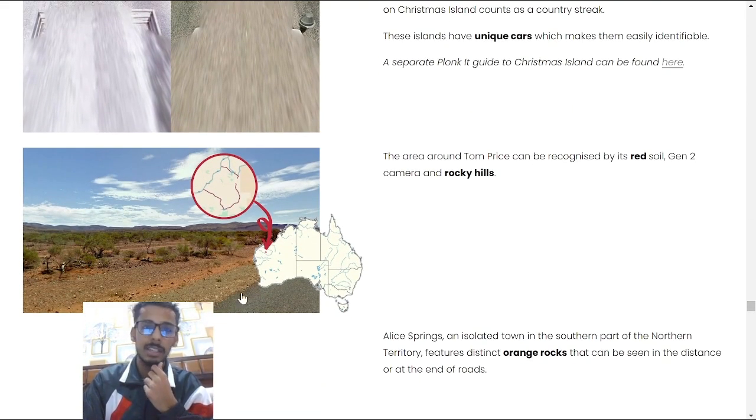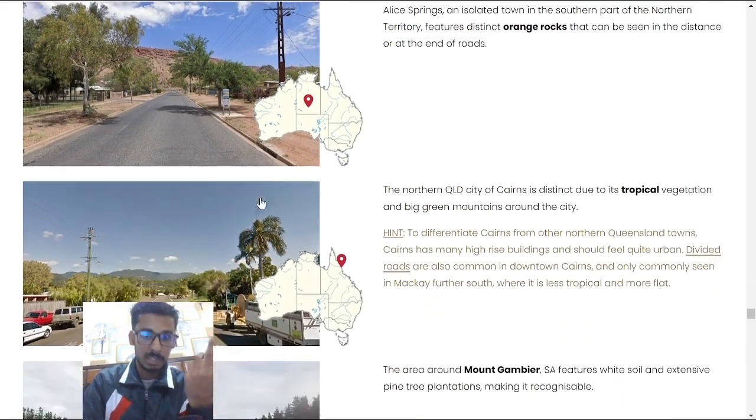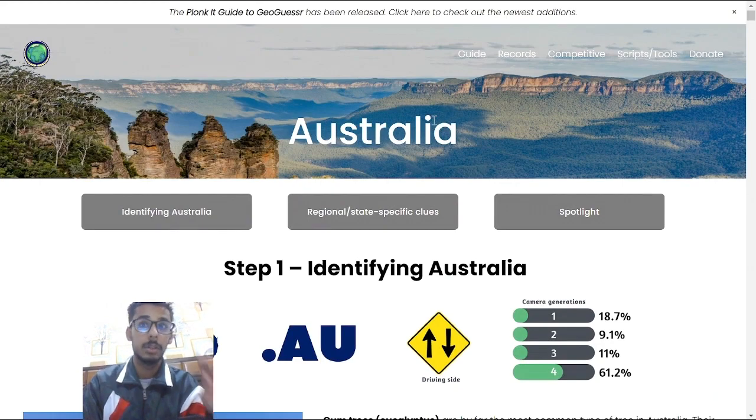In the Spotlight section you have things like Christmas Island and Cocos Island. For example, a particular Tom Price location looks like this, and Alice Springs looks like this. Very helpful things overall — I would 100% recommend checking this website out.